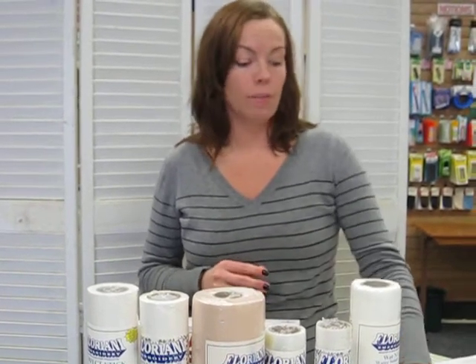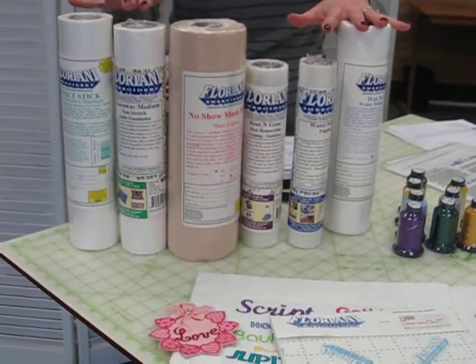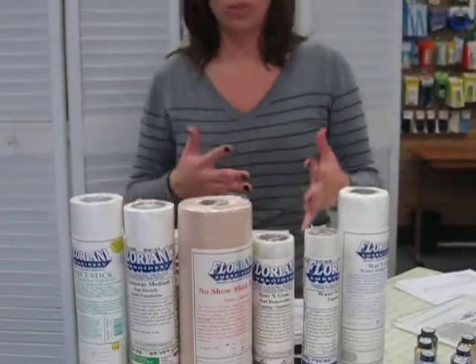Floriani is a stabilizing software and thread company. They have beautiful threads that they make and we'll be showing you some of those at the event. She'll also be going over some of the stabilizers: Perfect Stick, tear away, some no-show mesh, some topping stabilizers, some wet and gone so that you can do lace and really nice embroideries.